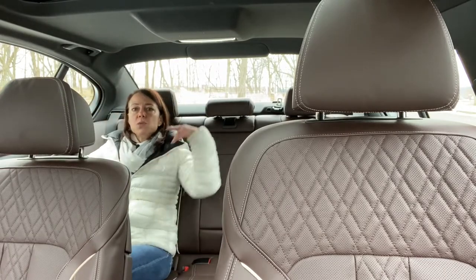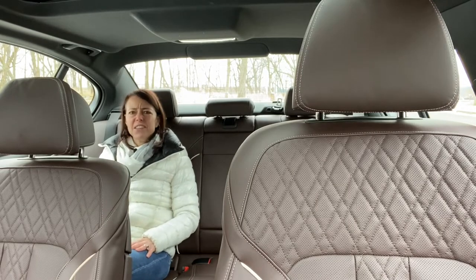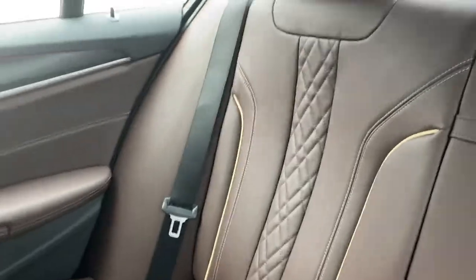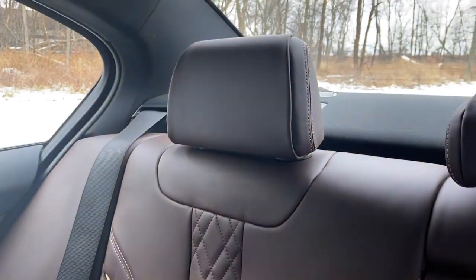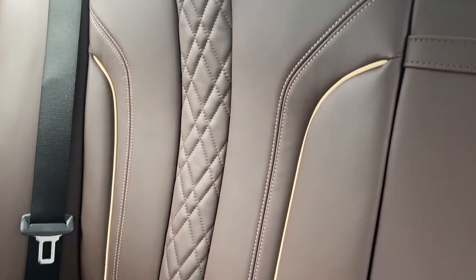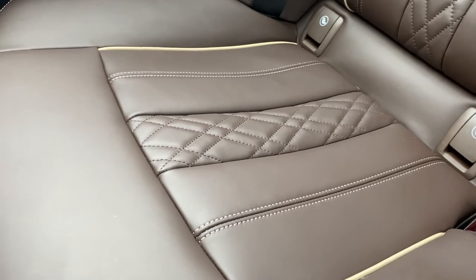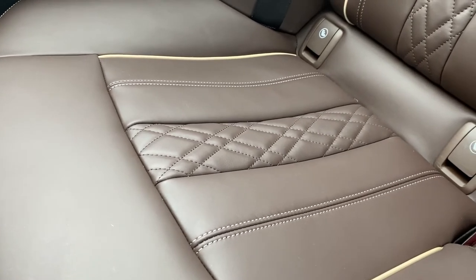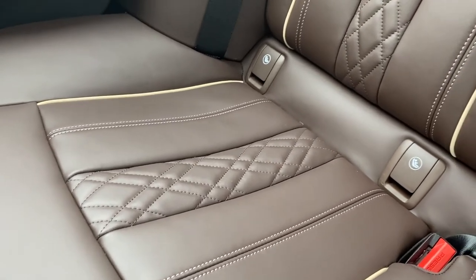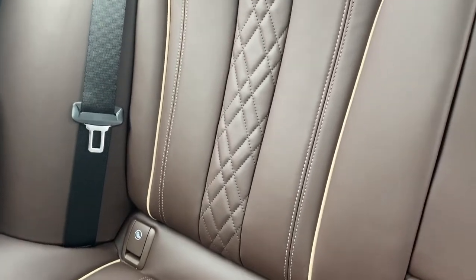However, once you get to sit in the seats back here, this is actually really comfortable. It has more padding, I think, than the driver's seat or the front passenger seat. It feels really supportive — I feel the support in my mid back and in my tailbone. The seat kind of contours to my back. This is someplace I could probably spend some time in.